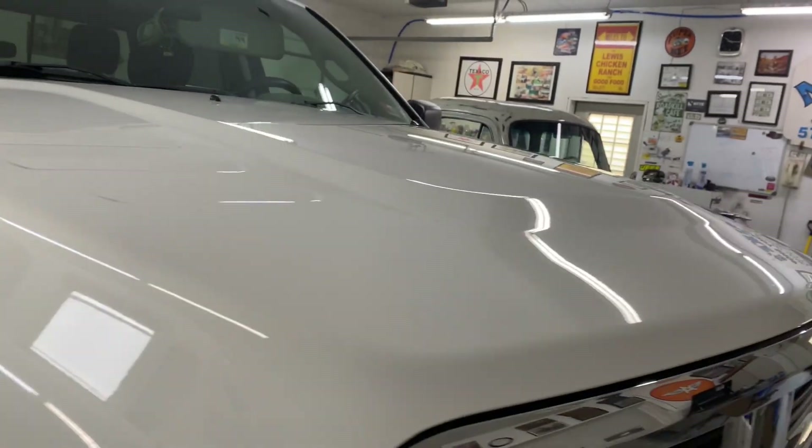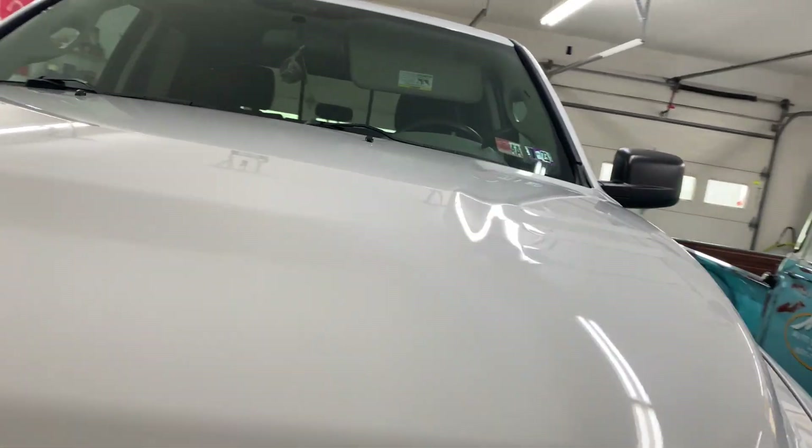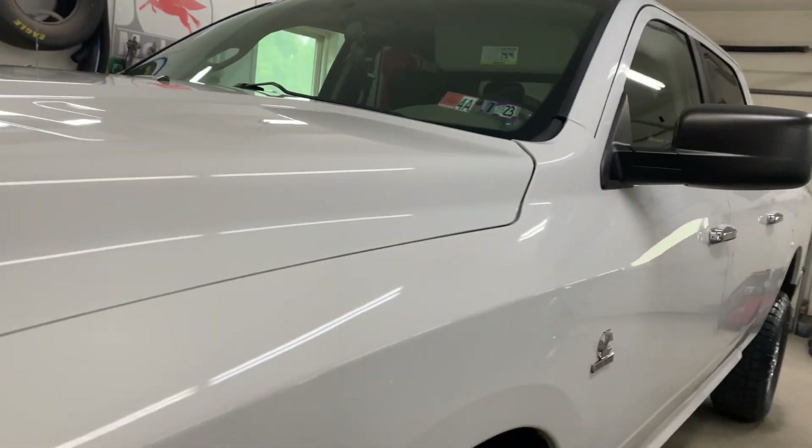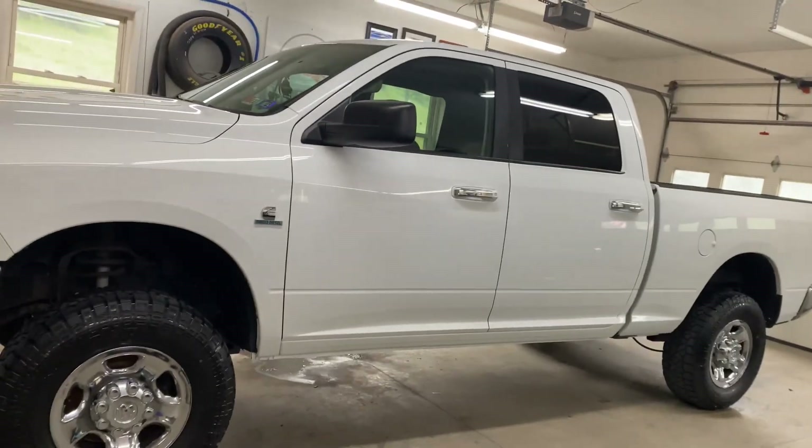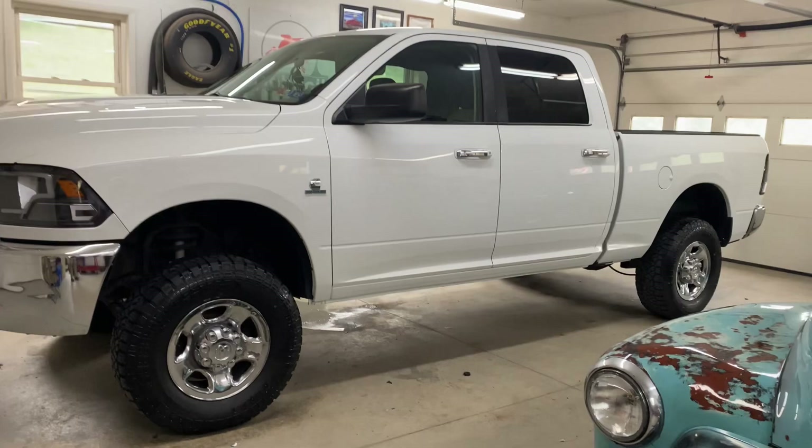A lot of people are doing this now — getting their trucks that maybe got a little age, a few miles on them, and getting them fixed up rather than going out and buying new.